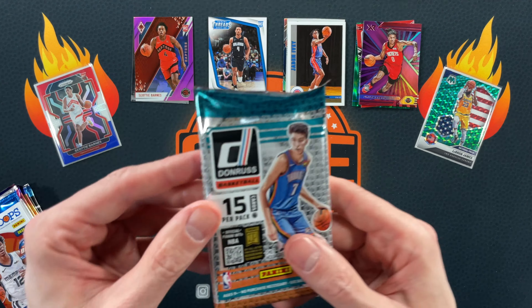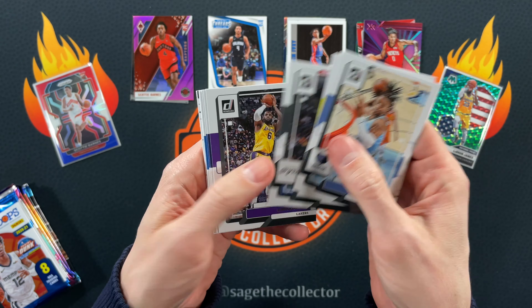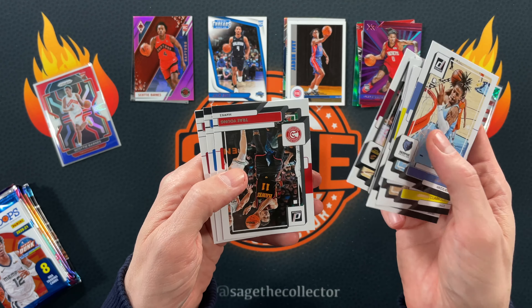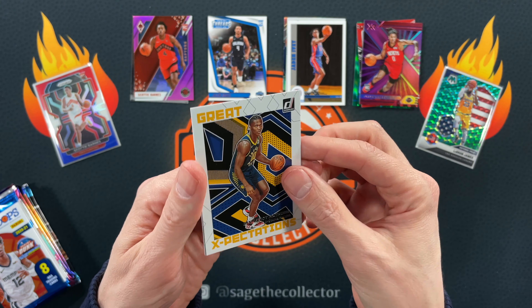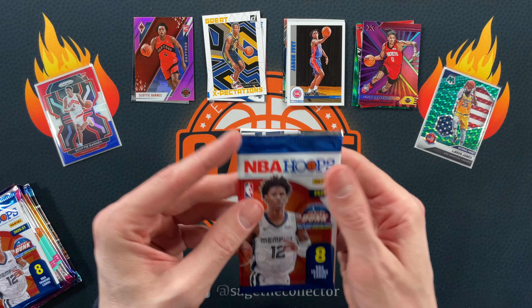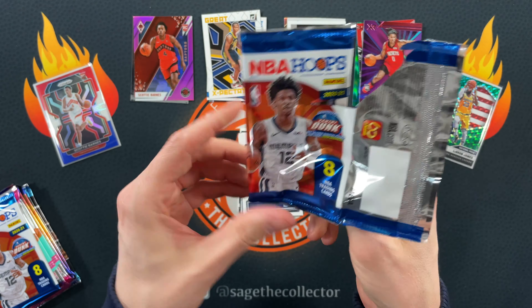All right, we got another fatty pack from a Donruss blaster. Got Jaw Primo, got LeBron, got Luca, got Garland, Tray. First card is the laser — it's going to be PJ Tucker. Got a Great Expectations of Mathrin, and we got Nemhard on the rated rookies.